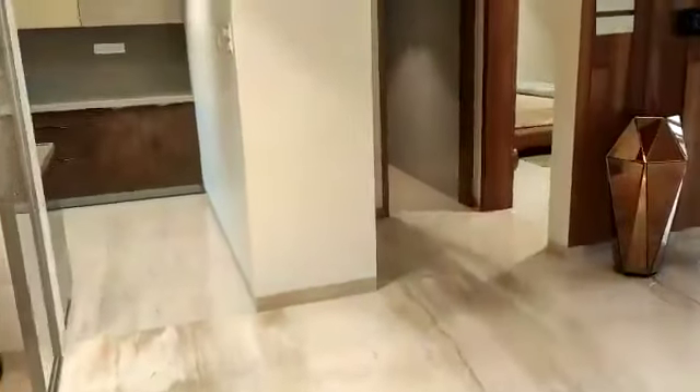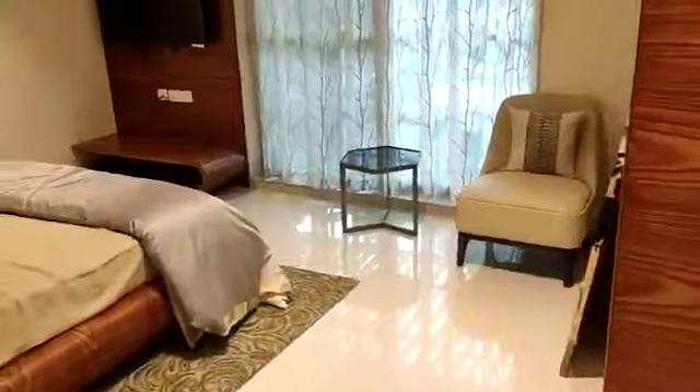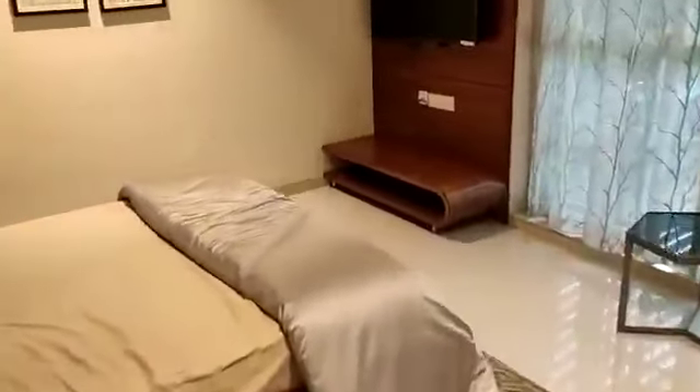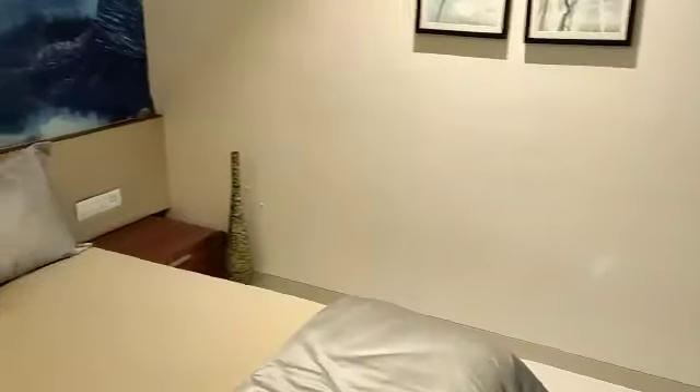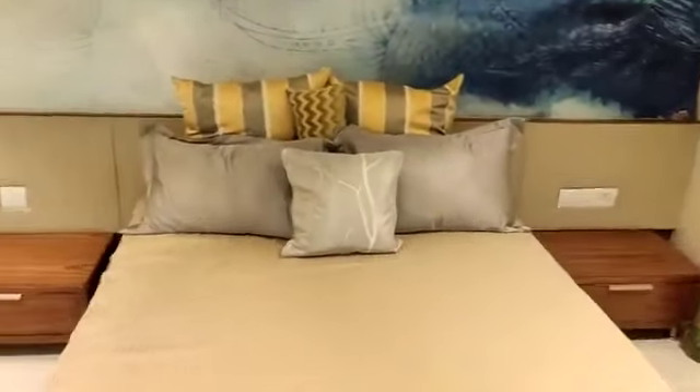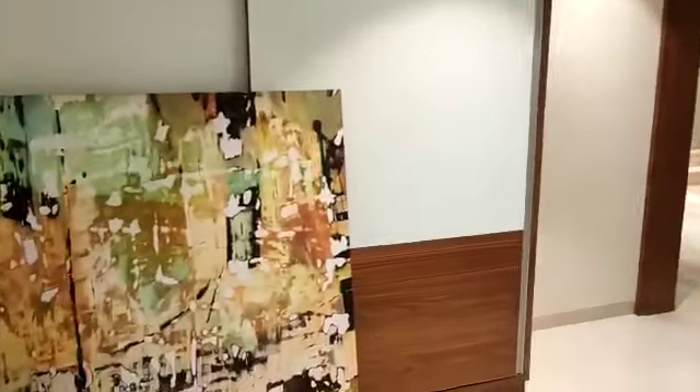This is the first bedroom of this row house — a very spacious one. You can call it the children's bedroom of this row house. This side is the window.